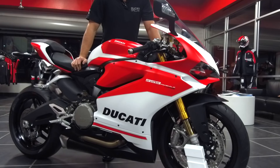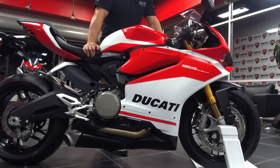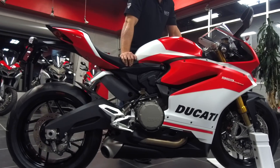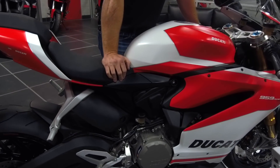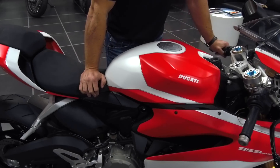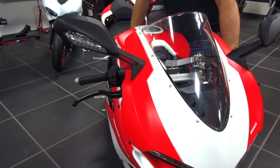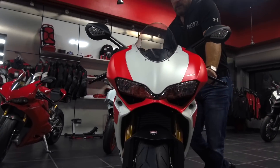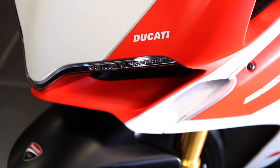This bike kind of snuck up on us and actually turns me into a liar with some of my customers. I've had a lot of customers request an S model 959 — they always ask me, 'Hey Marty, are they gonna come out with an S model or something with Ohlins?' And I was always like, no way. Well, of course the Italians have proved me wrong and they've released this beast. It is a 959 with the Corsa MotoGP paint scheme.